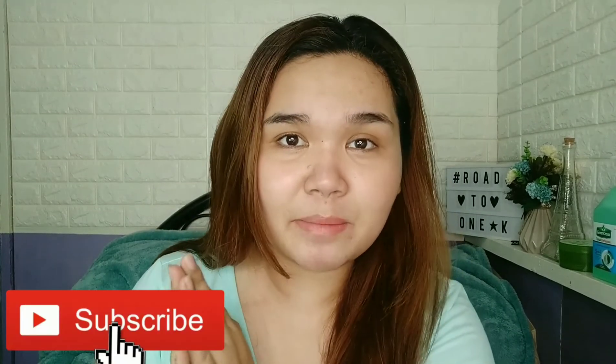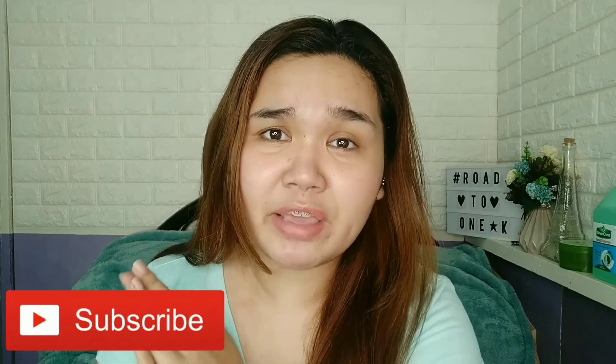Hey girl, it's your girl Juliette and welcome back to my channel. If you're new, please don't forget to hit the subscribe button and the bell button to be notified whenever I upload new videos. For today's video I will be reviewing a tinted sunscreen.